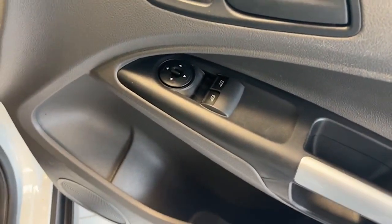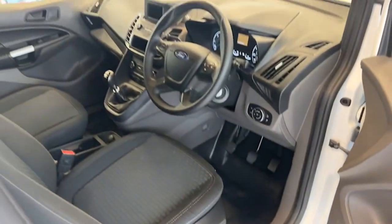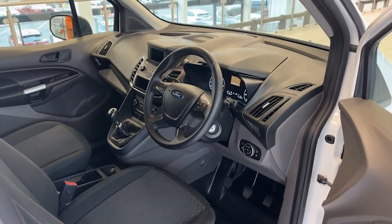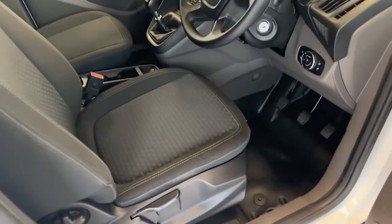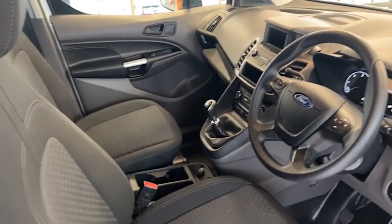Electric windows and electric mirrors. Just a view there of the driver's cockpit — as you can see, in super, super condition. And those seats as well, free from any rips, tears or marks.